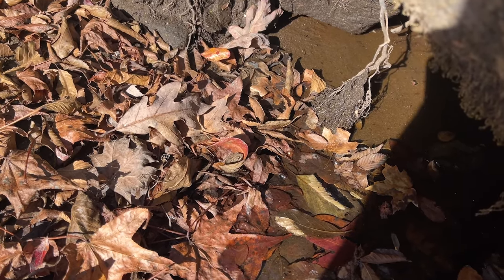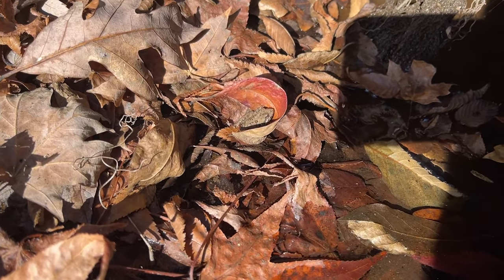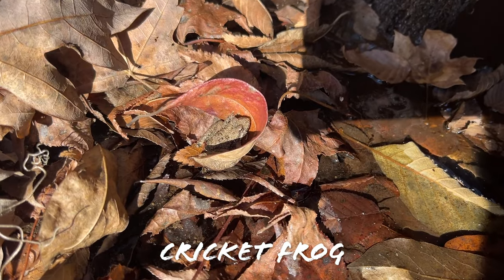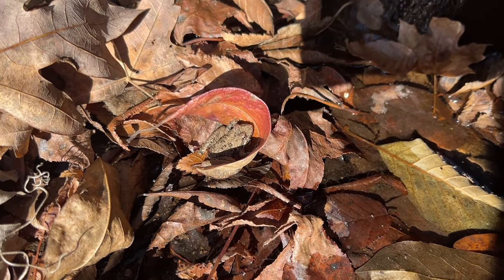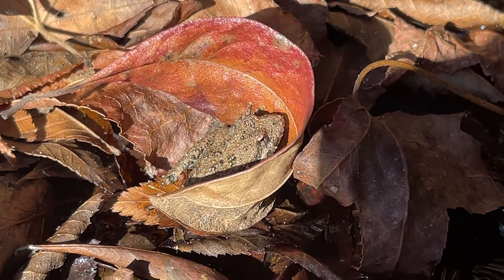Look at this little well-camouflaged dude. It's either a southern or a northern cricket frog - we do have both here. I'd have to grab him and look at the back of his legs, but you can see he looks just like another leaf tucked in there.